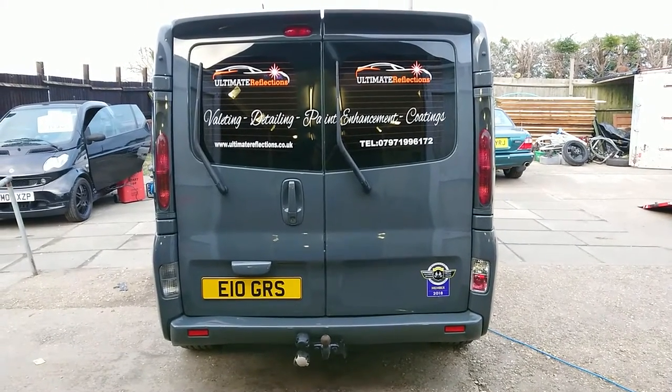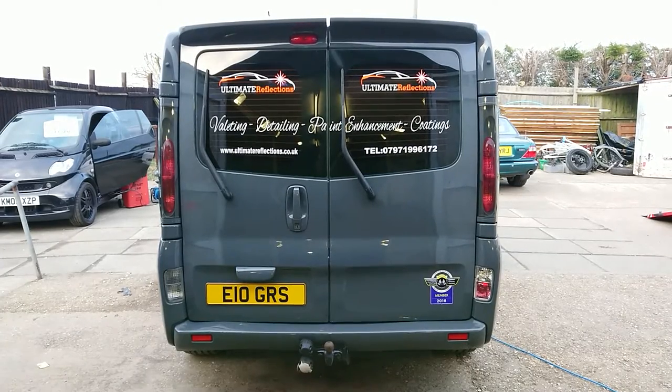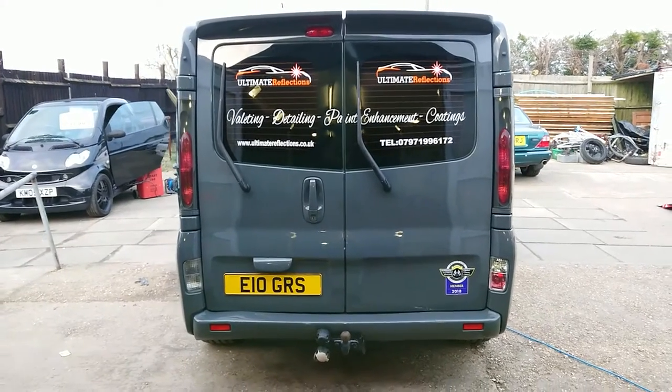Good afternoon everyone, it's Grant from Ultimate Reflections. I just wanted to show you our van now it's complete. Day four. I want to zip round because it's just starting to rain, which is a bit irritating — always at the moment you've got a clean vehicle.